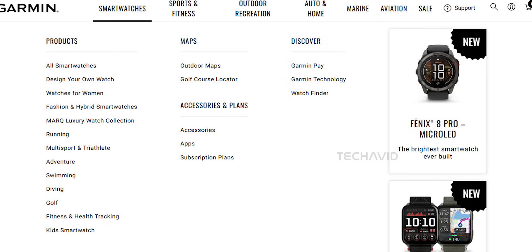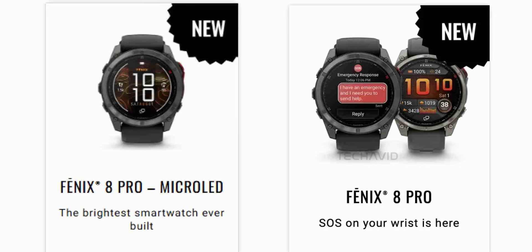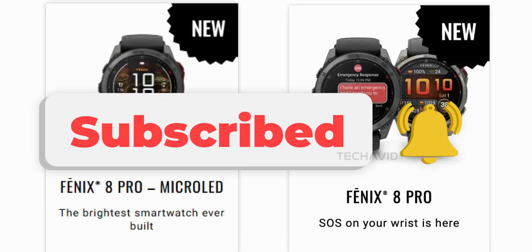Pricing is where things get really interesting. The regular Fenix 8 Pro is expected to start around $800, not including that subscription. But the micro-LED? Early estimates put it anywhere from $1,200 to nearly $2,000, especially if Garmin positions it as a luxury alternative to their Mark series. Would you pay extra for that screen? Let me know below and hit subscribe for more updates.